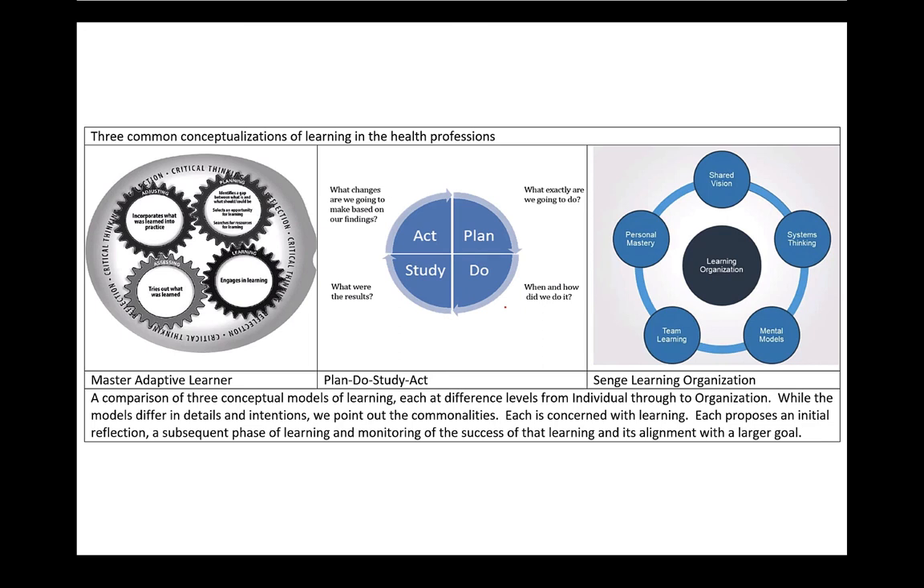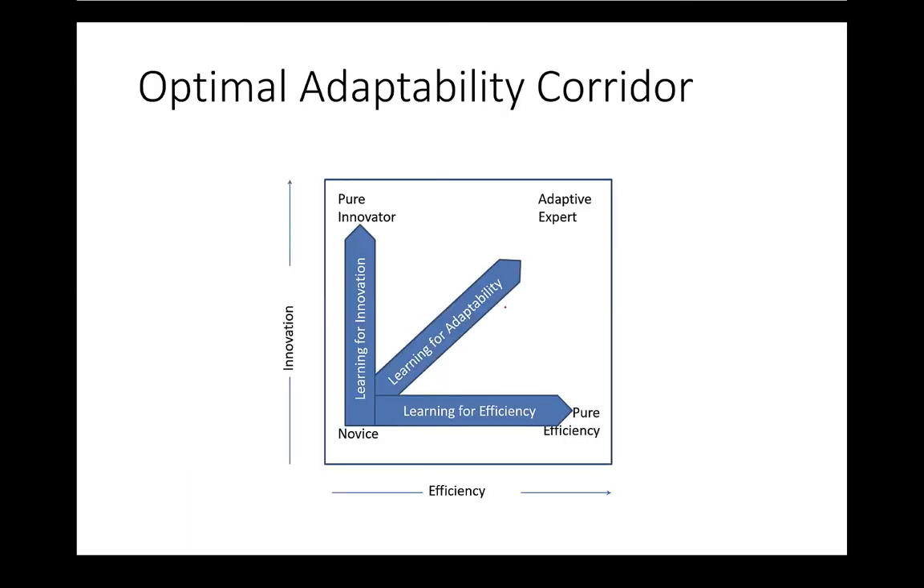On the left we have the Master Adaptive Learner model; in the middle, the Plan-Do-Study-Act conceptualization for quality improvement — the similarities are intentional. On the right is a model for the learning organization, in which five different elements analogous to what we've been discussing add up to an organization that learns all the time. Each of these models operates at individual, organizational, and national levels. Thinking about learning as a theme is going to be an important part of adapting in the future. It comes back to adaptive expertise: sitting in the middle, balancing efficiency with innovation in response to context.